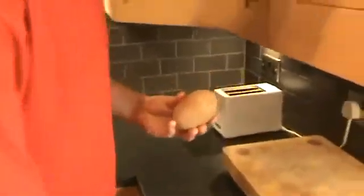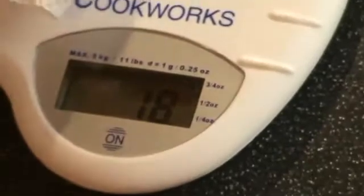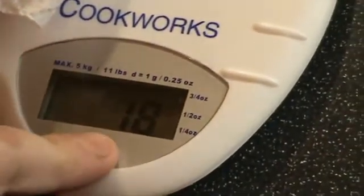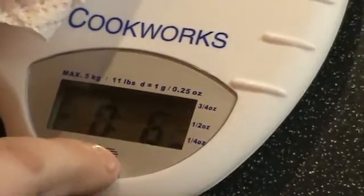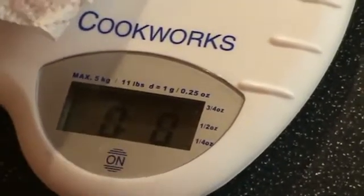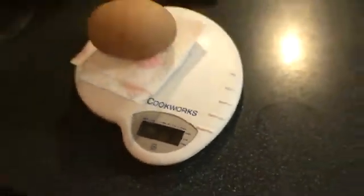I'm gonna put it on the scales — ready? See if we can get this. We're in pounds and ounces. On it goes. 181 grams — we're in old money, we're weighing six and a quarter ounces.